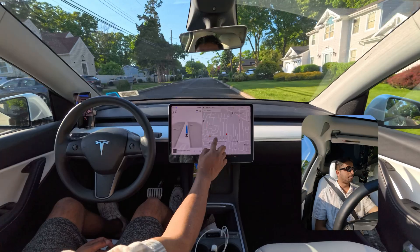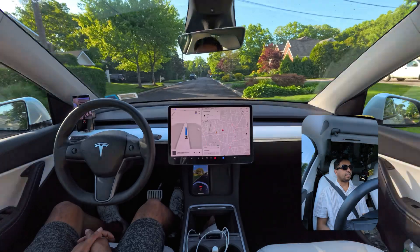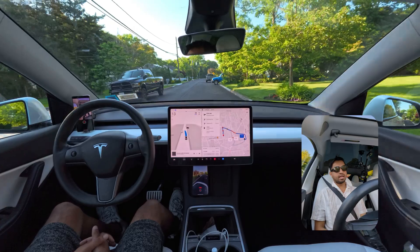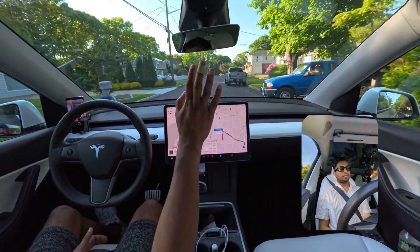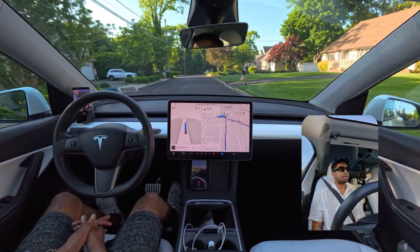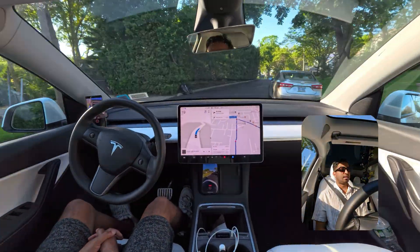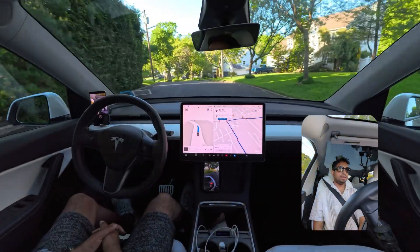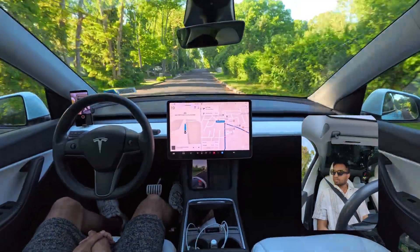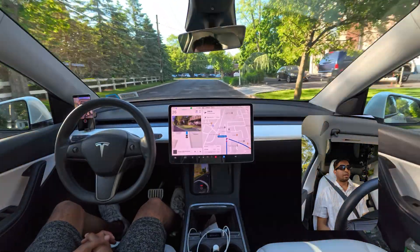I'm going to change the destination so we go to a busier area to give the car a harder time. As you can see, there is a car coming out of the parking lot, and our car tries to slow down. I immediately changed the destination and the car proceeded again. It also nicely avoided the parked car. Now, on this upcoming stop sign, we're going to make a right turn.